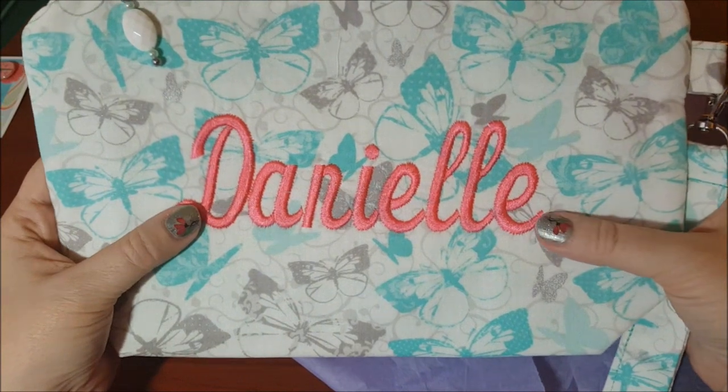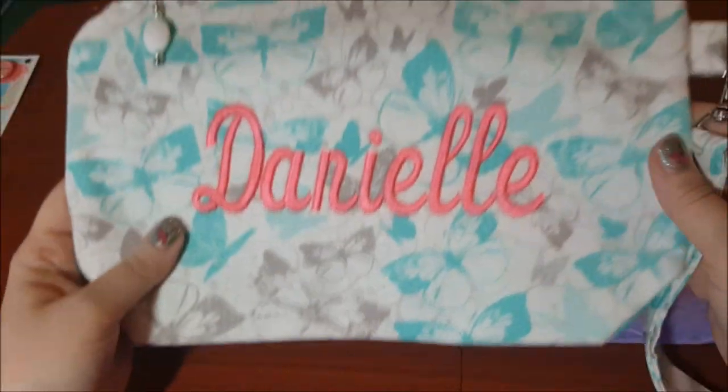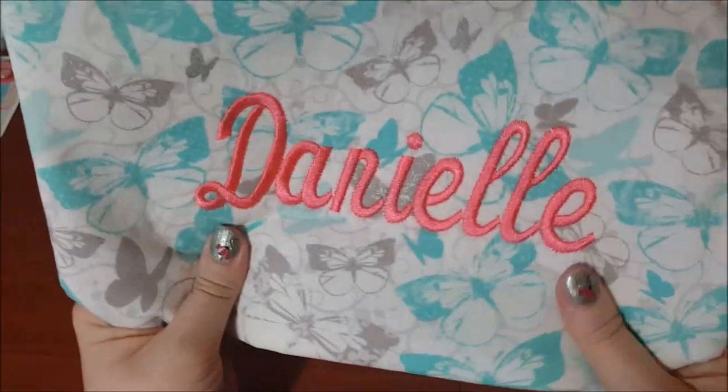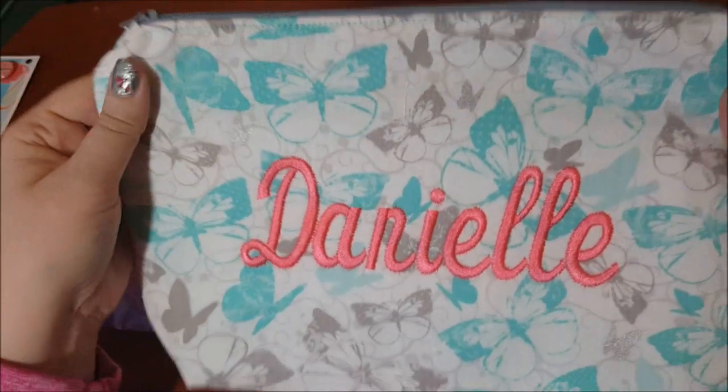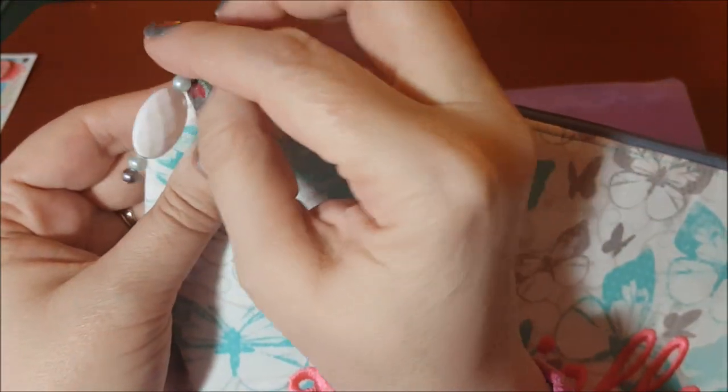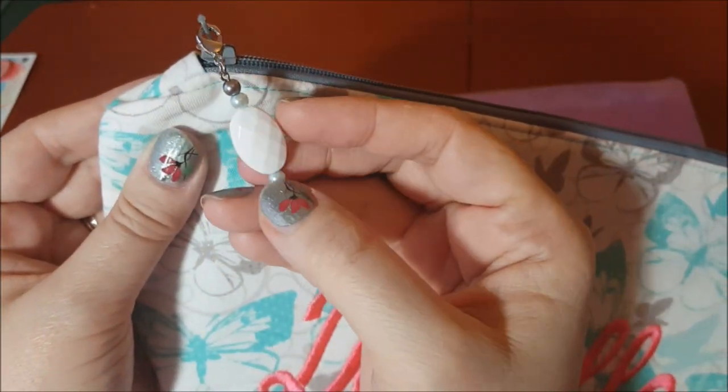So let's take a peek at what she sent. The first bag — oh look at that, oh my god! She told me she was going to put my name on it, I just didn't realize it. Oh, this is beautiful. It's pretty thick, really good quality, and she is a good sewer — look at how straight that zipper is. It has a little pull on it with a bead, I like that.